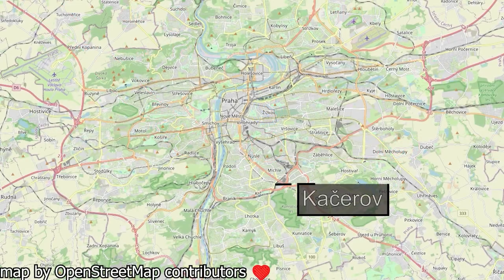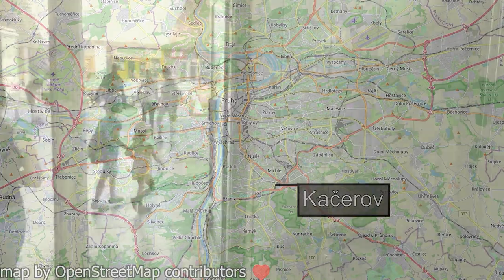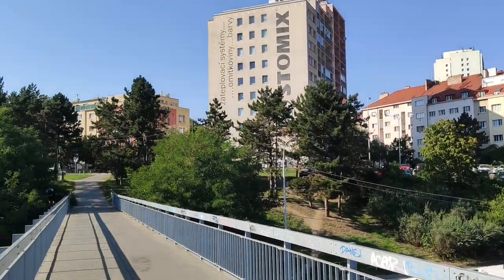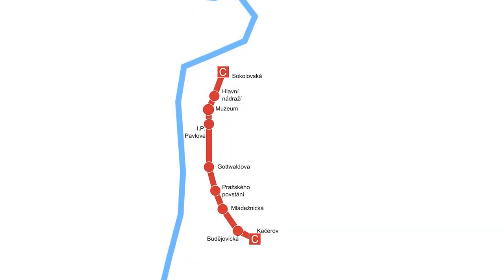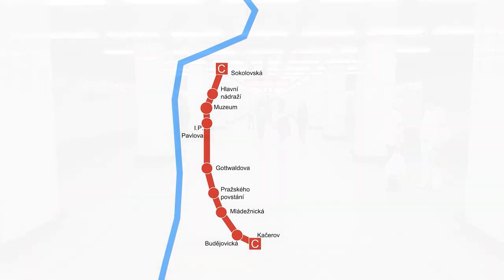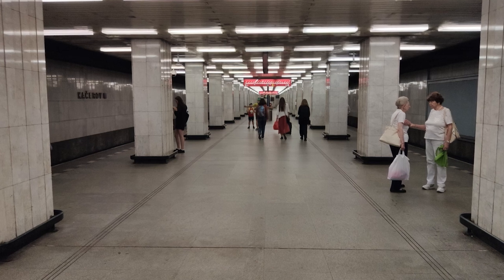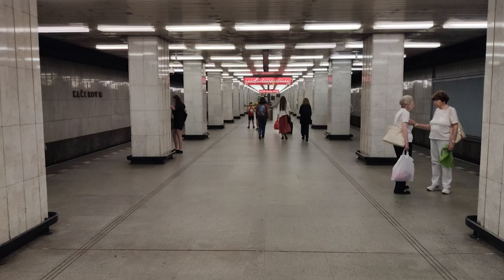Next up, Kačerov. Kačerov is a single platform station located on the border of the Krč and Michle districts. The station sits right under a bus terminal, near some multi-family houses, a commie block housing estate, and the Praha Kačerov train station. A notable thing about the station is that Kačerov was the last station of the original segment of the C line, which was opened in 1974. Other than that, I don't think this station is that notable. It does its job well, so like Budějovická, I'm giving it a 6 out of 10.